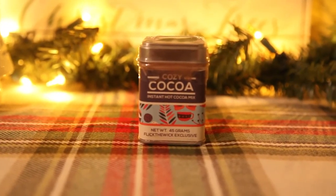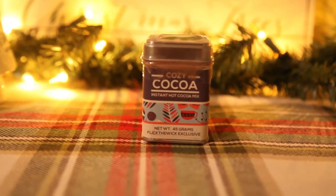The next thing I see is this little tin right here — it's Cozy Cocoa instant hot cocoa mix. That's perfect. I love hot cocoa. Like, get some milk, get it hot, put some hot cocoa mix, some chocolate, some whipped cream. I'll definitely use this. It looks like just a pretty standard cocoa mix, which is nice.